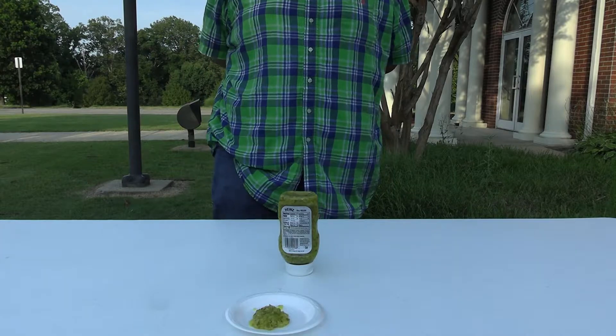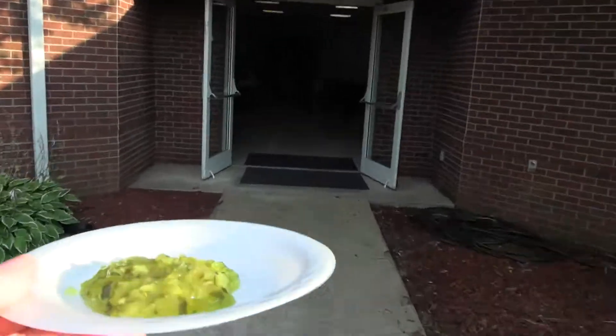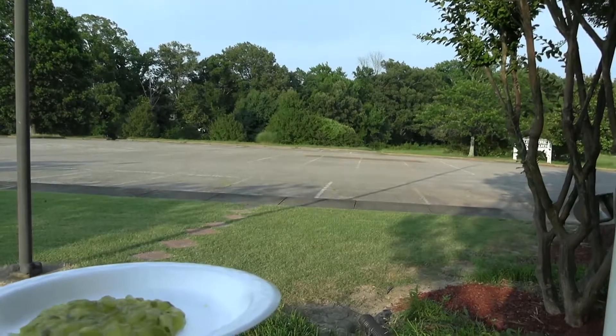Once you have gotten your food and drink, you will proceed to one of the two eating areas we have available. You can head directly inside and into Wesley Hall, or you can hang a left and head over to the big tent that we'll have set up.